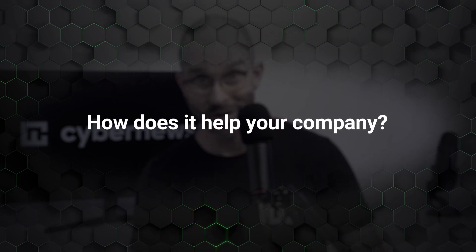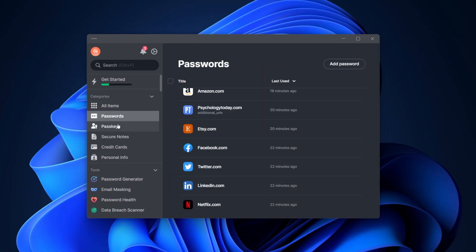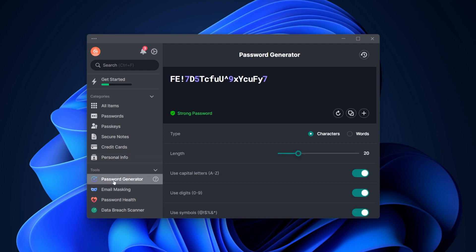Now that we've explored NordPass's reputation, how does it help your company? NordPass's business vault is the bread and butter of the provider. It safely stores any data you save in it, such as passwords or payment cards, which synergizes well with the provider's other features, such as the password generator or autofill — but more on these later.